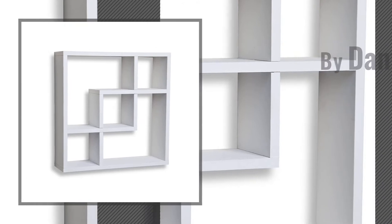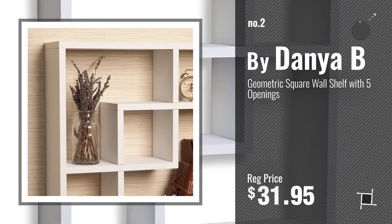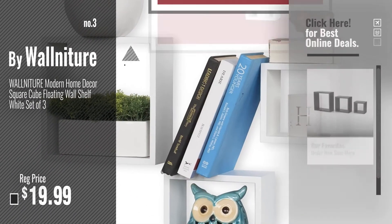Number 2, by Dania B. Number 3, by Wall Nature. For more info about these great floating shelves, just click this circle.